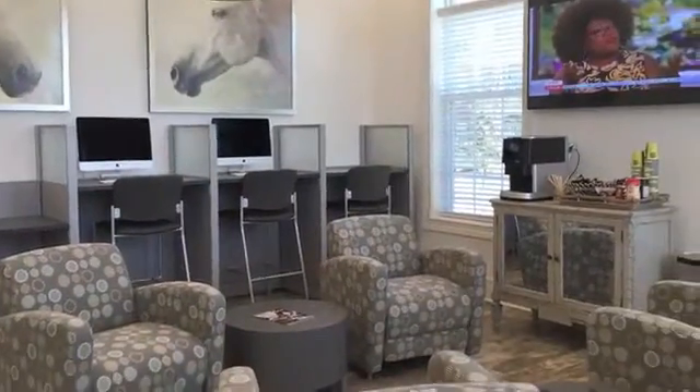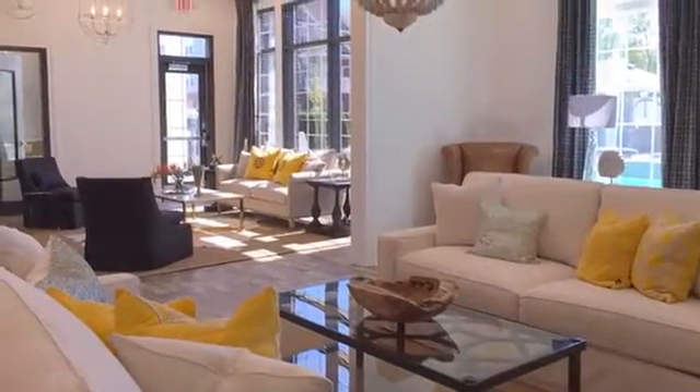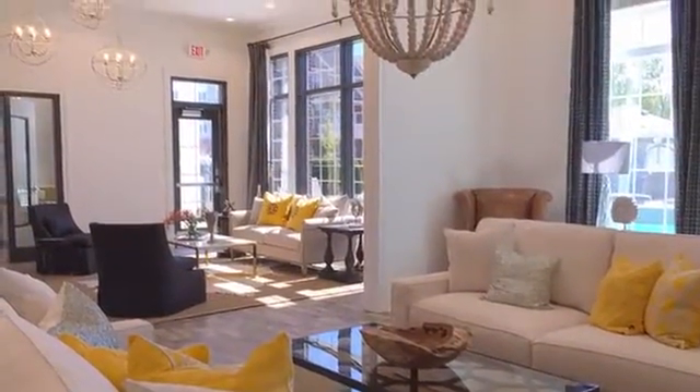Don't miss the tech bar or the coffee bar, and make sure to get to know your neighbors as you hang out in the gathering room of our resident clubhouse.